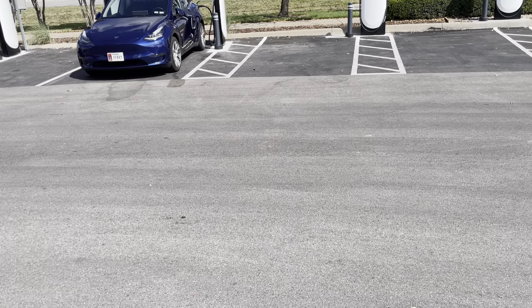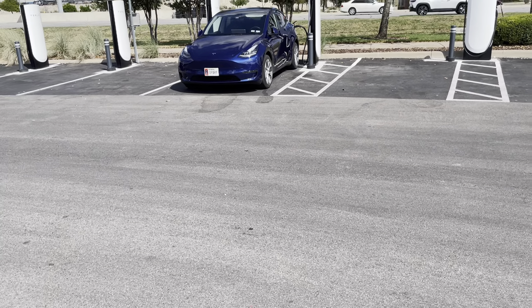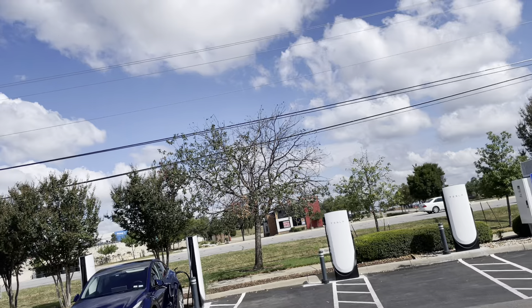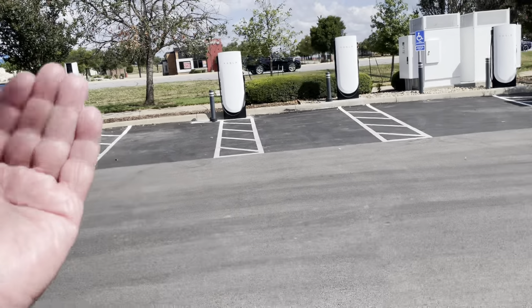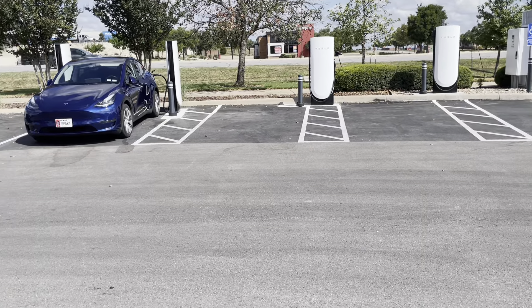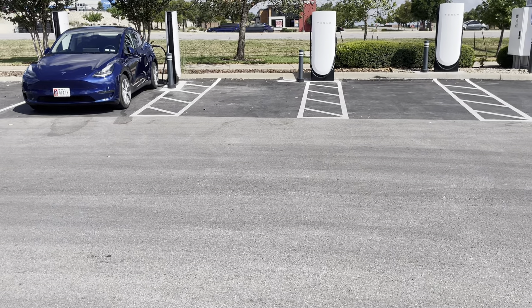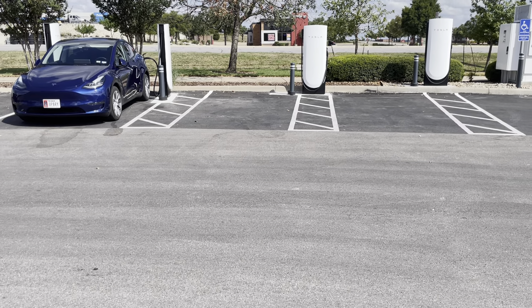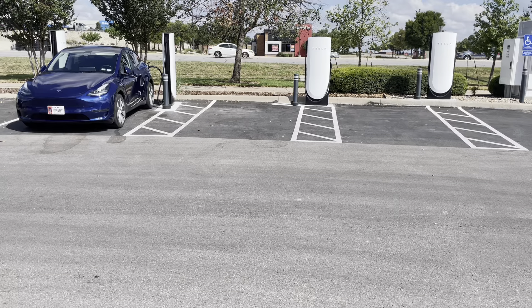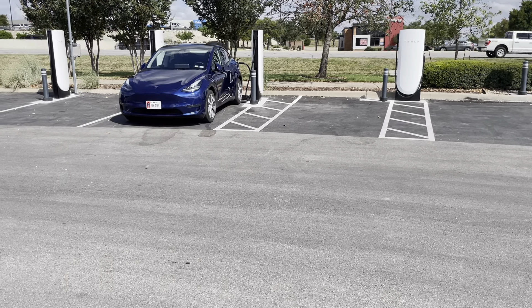We've got one, two, three, four, five, six, seven, eight — eight back-in spots — and interestingly they've also got three flat spots. The flat spots you're still backing in, but they're flat. I don't know how a Ford F-150 would fit in one of those spots; he might do it the same way the rest of us do.